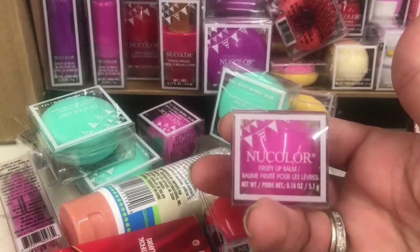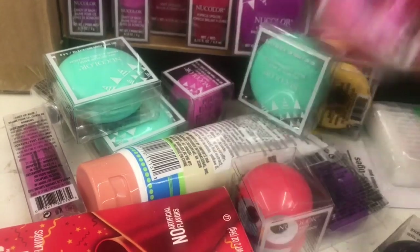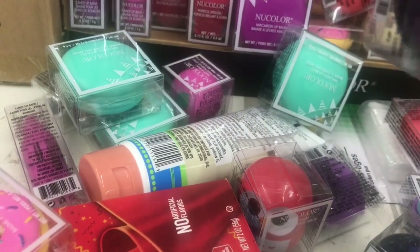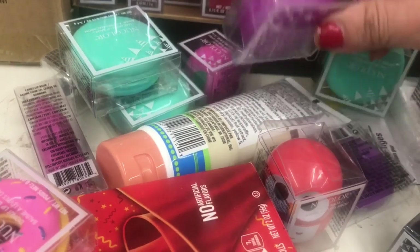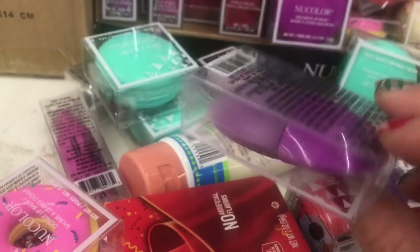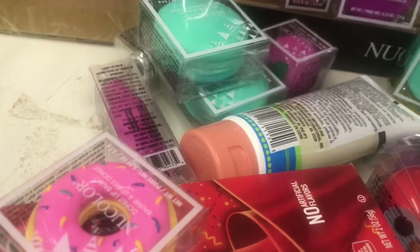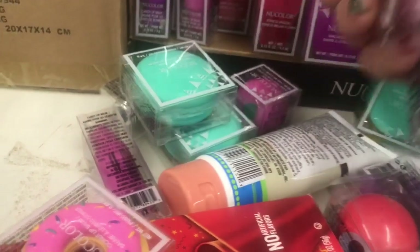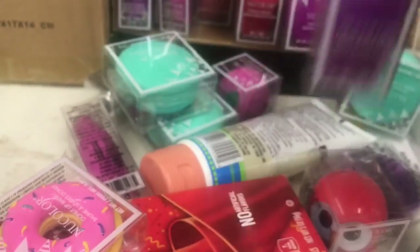Then they finally have these new colors of lip balms. They have the fruits, the donuts in different colors — the donuts come in three colors. There's a blueberry, then they have the macarons in turquoise, purple, and pink. And then they have this matte lip gloss — I'm not sure what the shape is — it comes in purple and red. And then these popsicle lip glosses, also in purple and red.